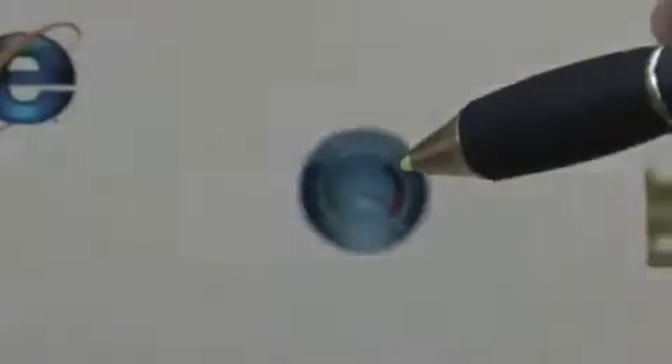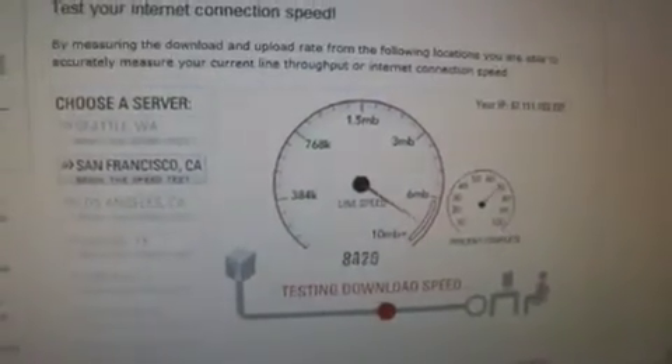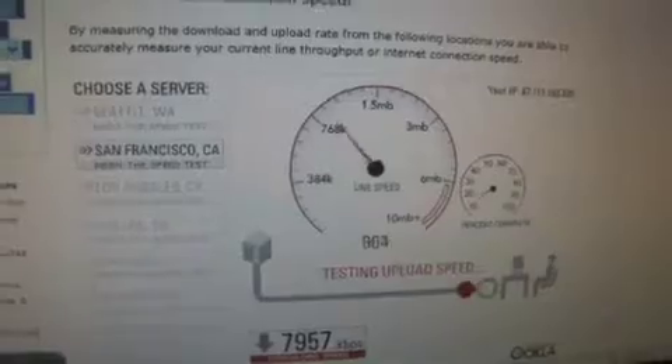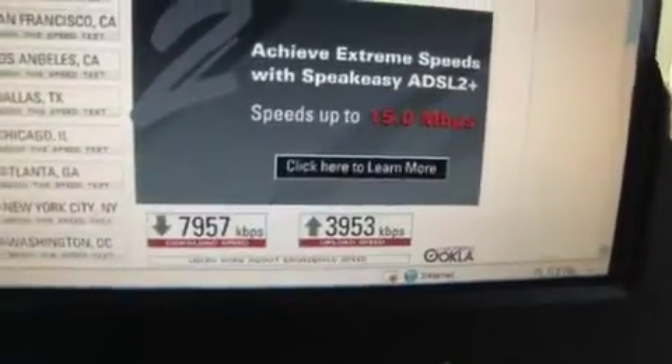Let's start by doing a speed test. What we're doing here is we're actually going out and measuring the speed on downlink and on uplink. As you can see, we just got 7.957 megabits of downlink speed, and we're getting 3.9 megabits of uplink speed, while driving down the road in a car.